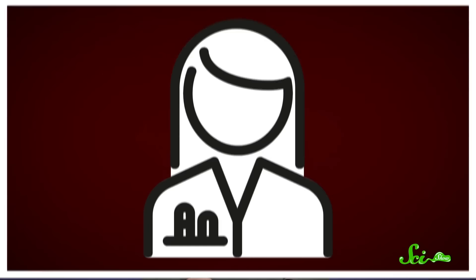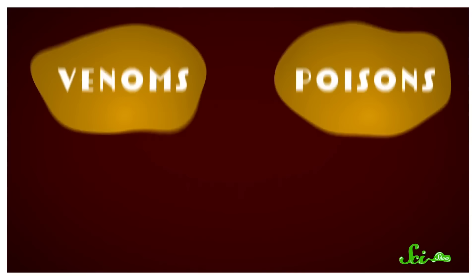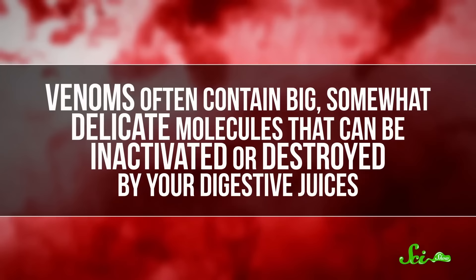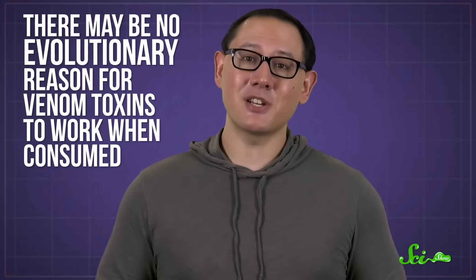The science pedants are right that venoms and poisons differ — namely by the route of administration. Both fall under the broader umbrella of toxins, meaning they cause problems in relatively small amounts, but venoms get into you via wounds like a snake bite, while poisons are either inhaled, swallowed, or absorbed through the skin. Since venoms go directly into your bloodstream, they don't need to survive a trip through your stomach, so venoms often contain big, somewhat delicate molecules that can be inactivated or destroyed by digestive juices. But there may be no evolutionary reason for venom toxins to work when consumed, and that doesn't mean that they never do.